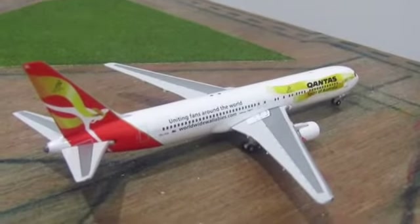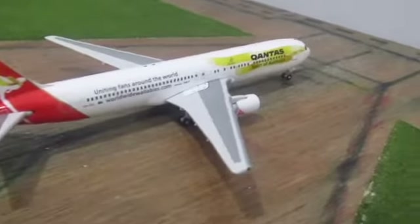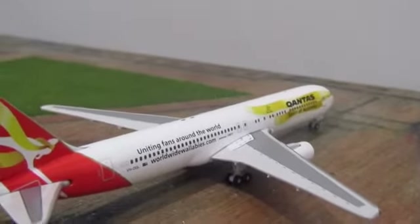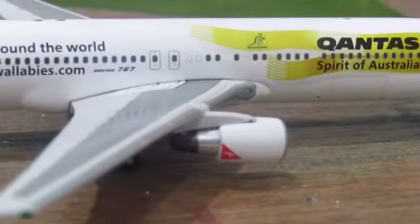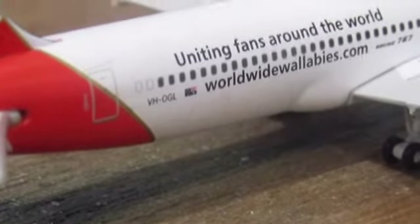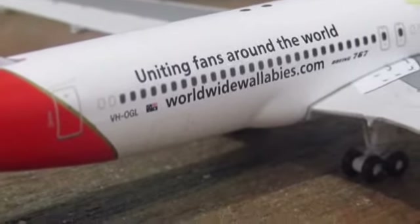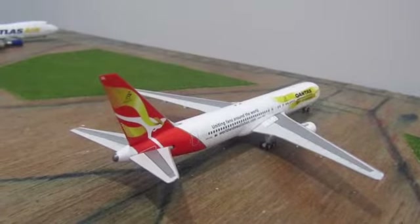This one is a new model. I will be doing an unboxing soon, but this is the Qantas 767 in the Wallaby livery by Gemini Jets. Qantas don't have any more 767s, only freight. The registration is Oscar Golf Lima, and this one is going to Melbourne.